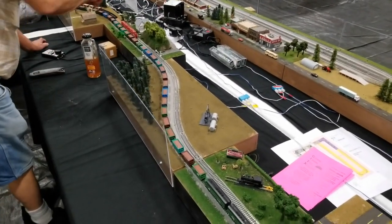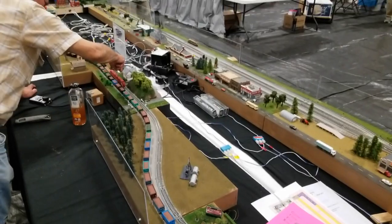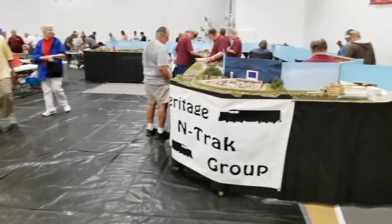And it's just pretty amazing. N-Scale is the big deal this year, wow!